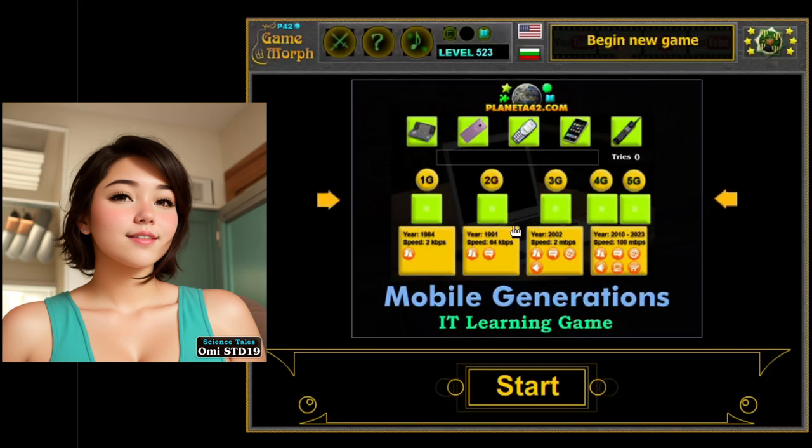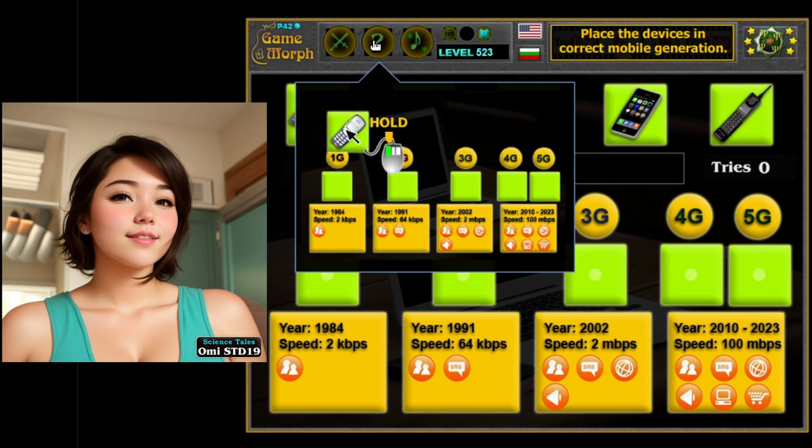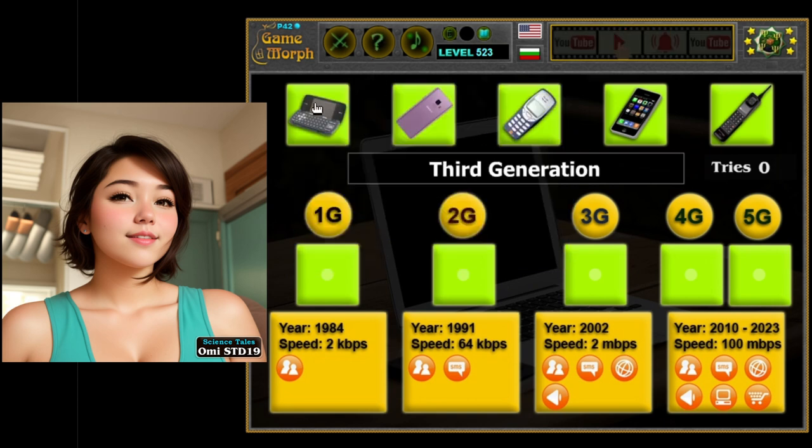Hey there, curious minds! Have you ever wondered how phones have changed from those big, clunky ones to the sleek, shiny ones we use today? Well, get ready to embark on an exciting journey through the world of mobile generations — it's like a time travel adventure right in the palm of your hand.